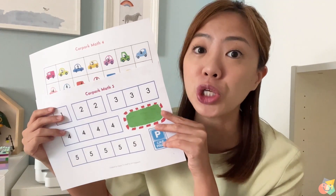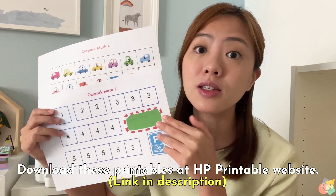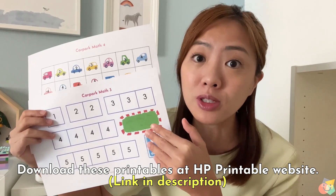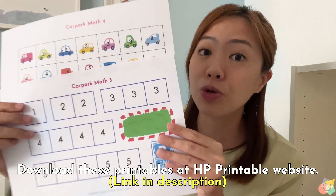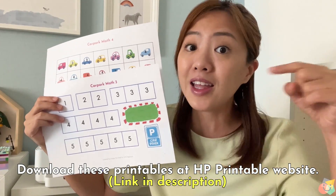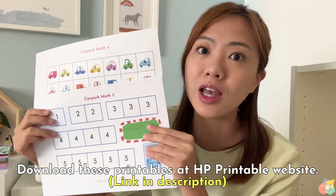There you have it — those are the 10 basic math skills for your preschoolers. Now I have a second printable activity to share: Car Park Math 2. This is a great activity for your children to practice one-to-one correspondence counting, part-whole relationship, and subitizing. You can grab these printables over at the HP Printable website — the link is in the description below.